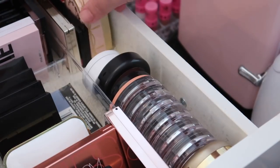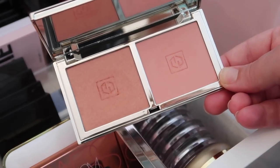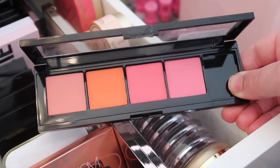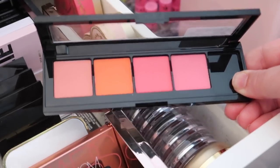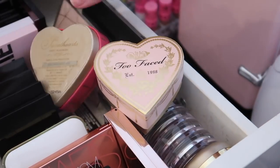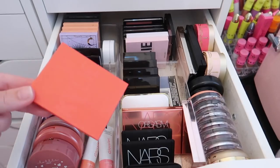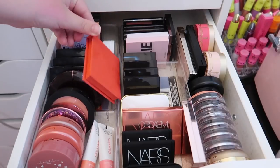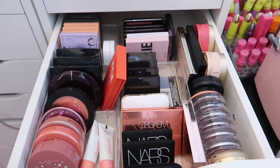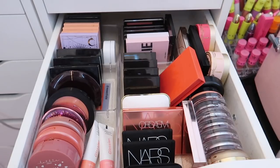In the back section, I have a Jouer Blush Duo in Rose Gold — keeping it. I have an L'Oreal blush palette I'll keep but move to my blush palette drawer since it has four shades. I have two Too Faced Sweethearts Perfect Flush blushes — keeping both. I'm having trouble figuring out where to fit the Kylie blush, but I'm proud of how many I got rid of overall.